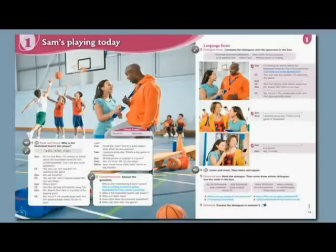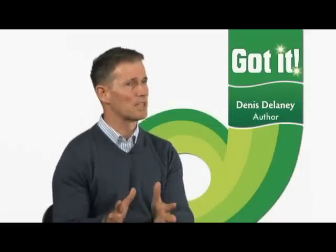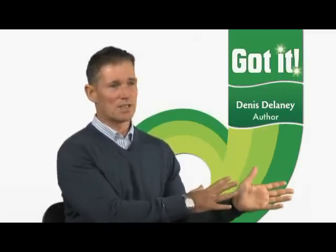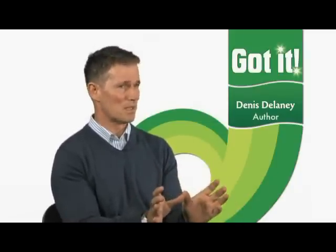The photo story has two functions. First of all it's motivational — it draws the students in. The large picture at the beginning of the story sets the scene and then the students get involved in the story. The other function is a methodological function. The story is delivered through dialogues, so each dialogue contains the target language of the unit. The students read or listen to the dialogue and then do some comprehension questions just to check overall understanding. But we felt that we needed to insert an intermediary step to prepare them for that, to slow down the process a little bit at this stage.